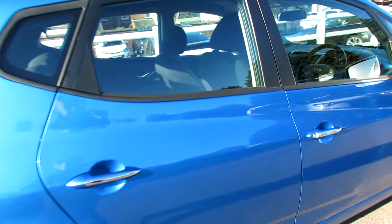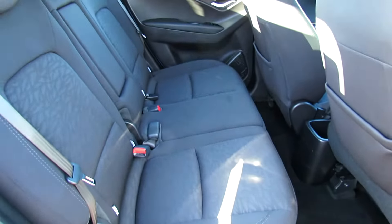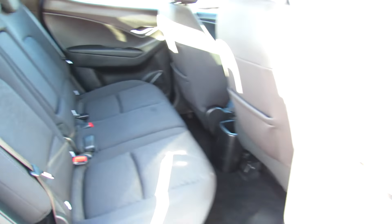Let's take you on to the inside and show you what it's like there. Decent rear seats with three proper seatbelts.